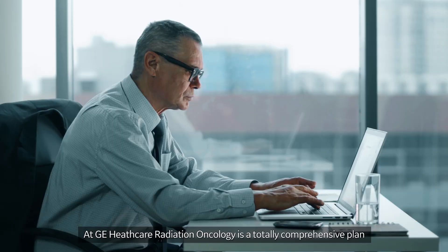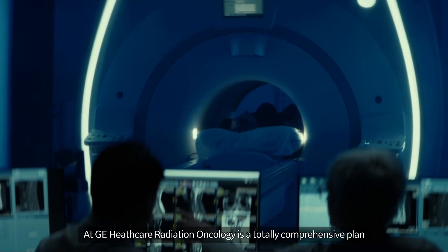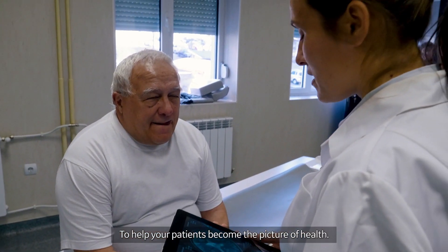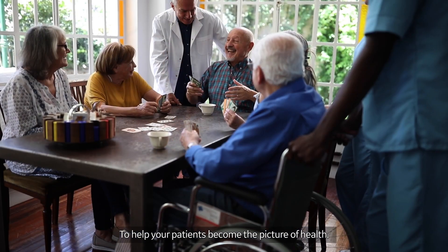At GE Healthcare, radiation oncology is a totally comprehensive plan that works together fluidly to help your patients become the picture of health.